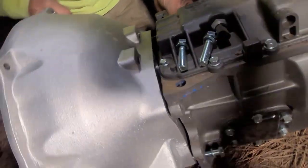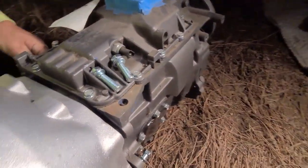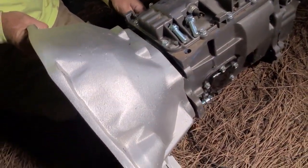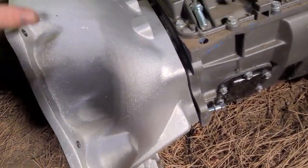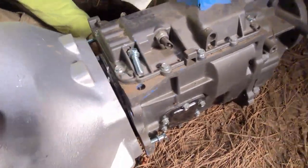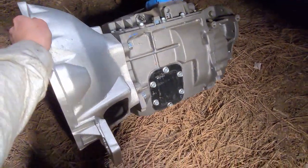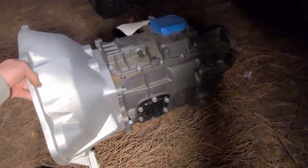There's the Advanced Adapters bell housing. Four months later, we have her. This is for a NV4500 — putting the second-gen transmission in the first-gen body. There's the transmission with the bell housing on. That is so sweet.